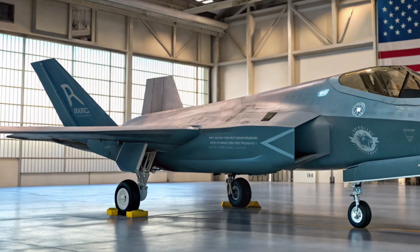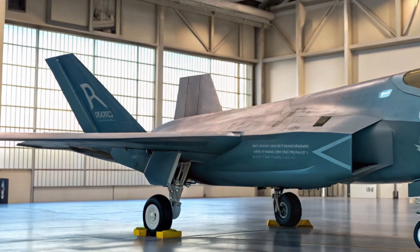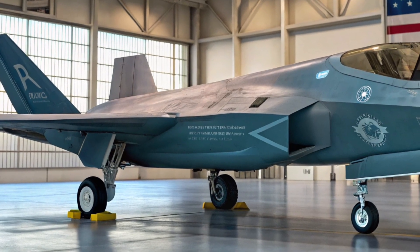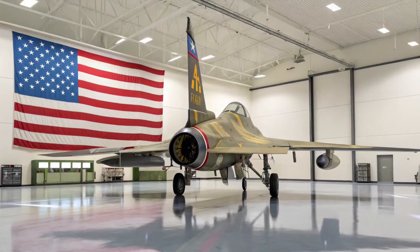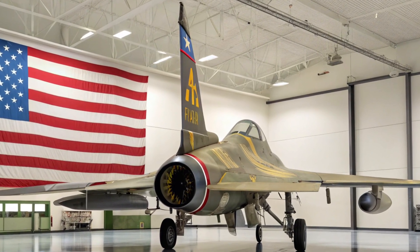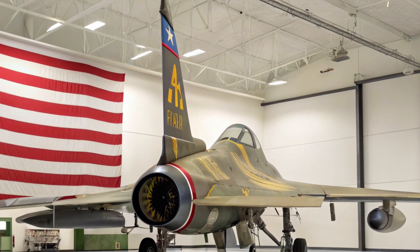The F-47 doesn't go into combat solo. One of its key features is its ability to command and control autonomous drone wingmen known as Collaborative Combat Aircraft, or CCAs. These drones fly alongside the F-47, carrying weapons, jamming enemy radar, performing recon, and even acting as decoys. The pilot of the F-47 serves as a kind of airborne general, coordinating air battles with precision and safety from behind a screen.